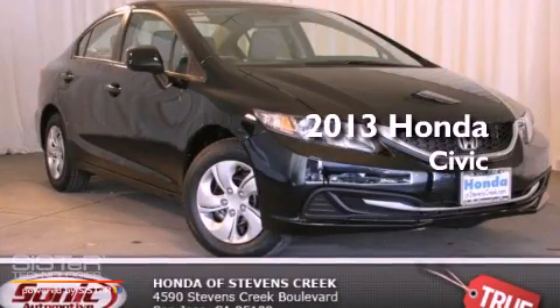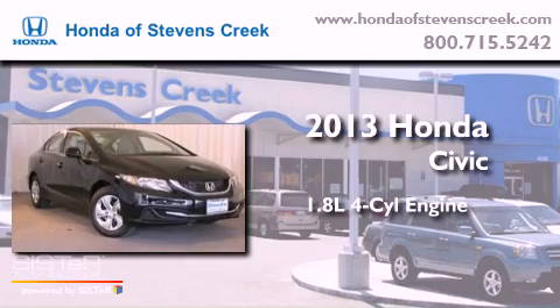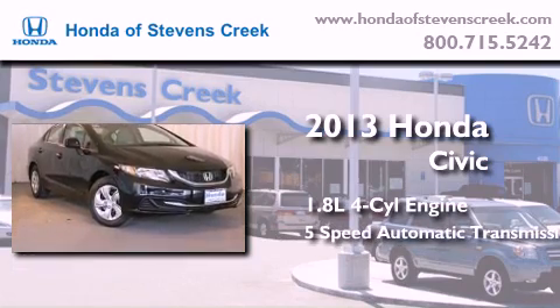This is a brand new 2013 Honda Civic. It features a 1.8-liter four-cylinder engine and a five-speed automatic transmission.